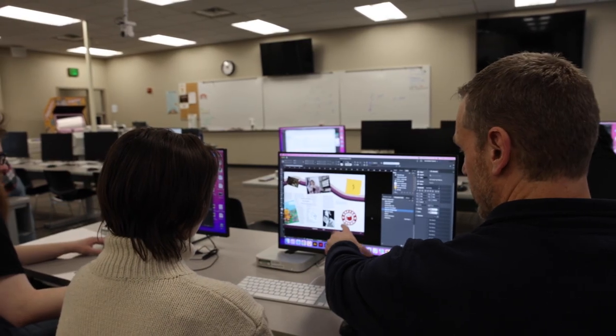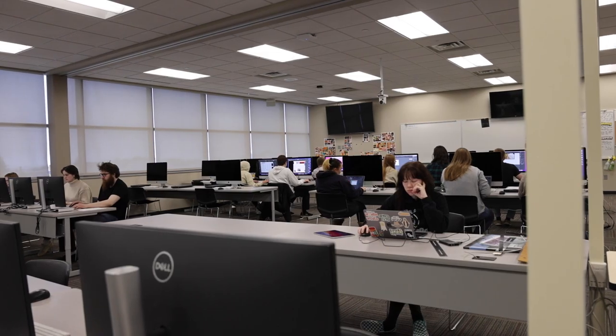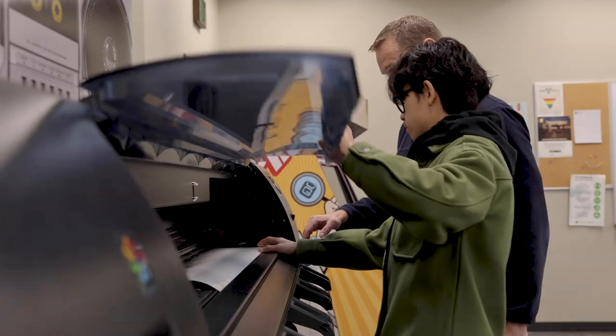We are a limited enrollment program, which means we can only take a certain number of students. We take 32 incoming freshmen every fall — they only start in the fall — and that is based largely on the number of computers we have. Once we hit 32, we're full.